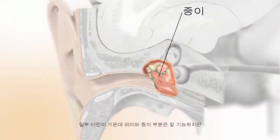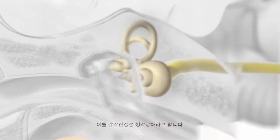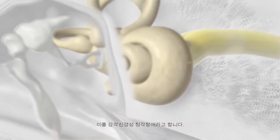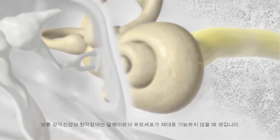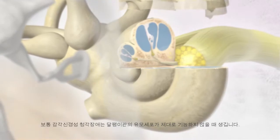For some children, the outer and middle parts of the ear work well, but the inner ear or the auditory nerve does not work properly. This is called sensorineural hearing loss. Usually, sensorineural hearing loss occurs when the hair cells in the cochlea are not working as they should.